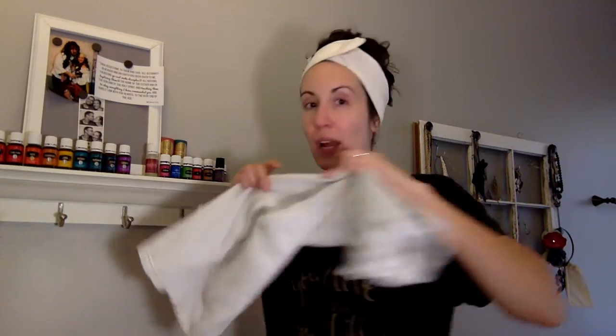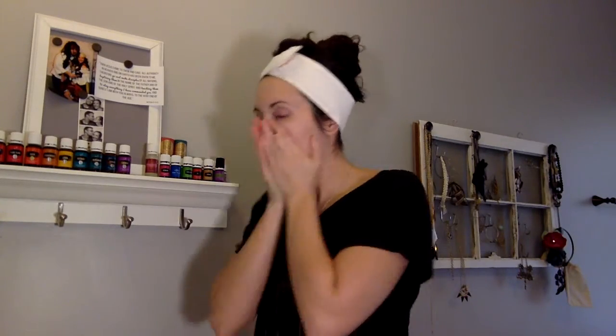After that, I'll get the washcloth hot one more time and press it to my face just to make sure there's nothing left on there. Then I take a dry towel and dab, dab, dab and get it dry. My face is not oily right now — it just feels clean, not greasy.